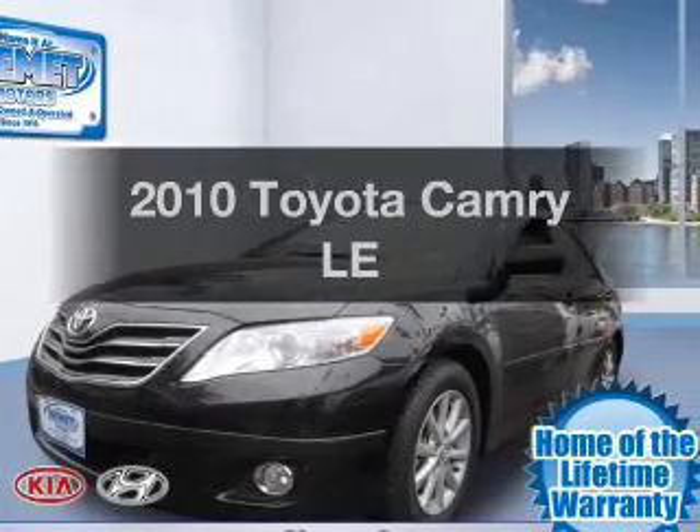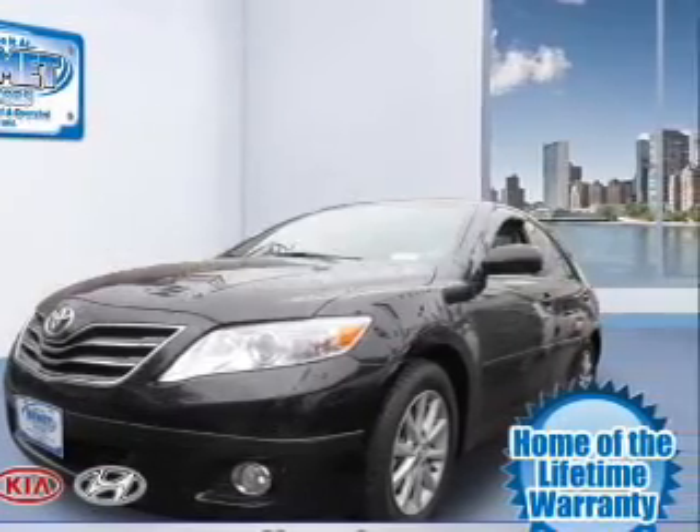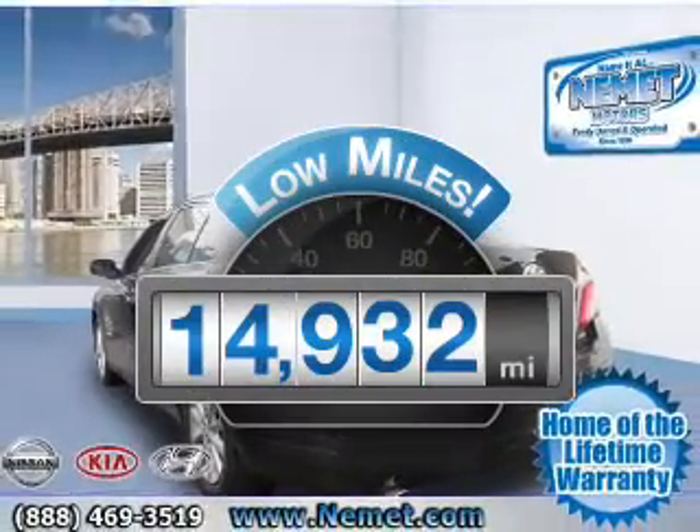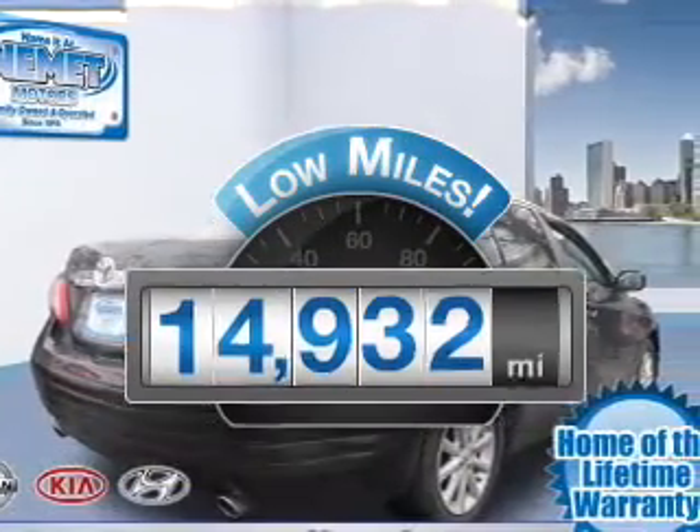Presenting the 2010 Toyota Camry. Travel the roads in style and comfort in this great vehicle. Low mileage is an important factor in your purchase, and this vehicle delivers a low odometer reading.